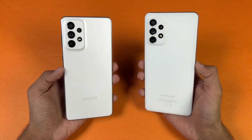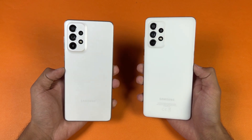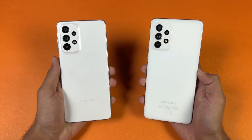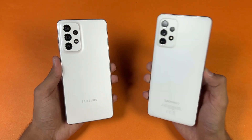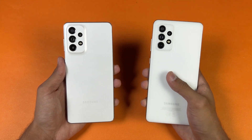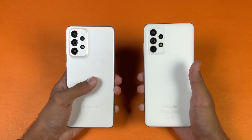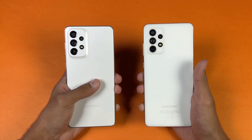Hey, what's up guys, I am back with a brand new speed test. It's time to check out the performance of the Galaxy A73 5G against last year's Samsung A72. The Samsung A72 has a Snapdragon 720G SoC with 8GB of RAM, while the new A73 5G has a Snapdragon 778G SoC with 8GB of RAM as well.